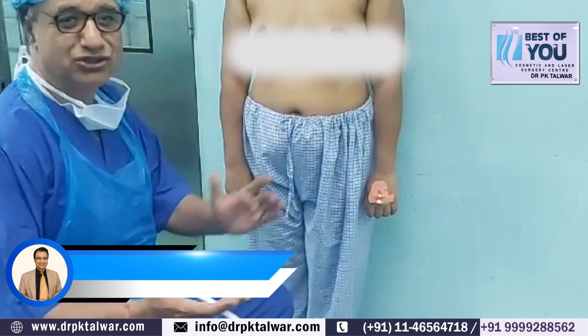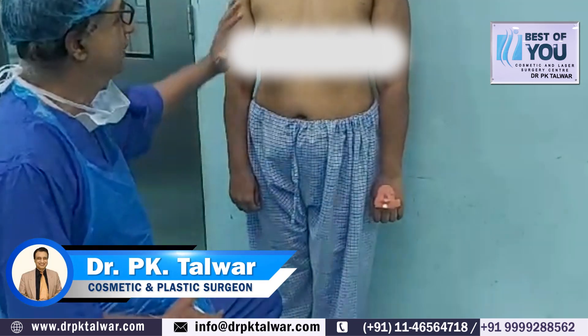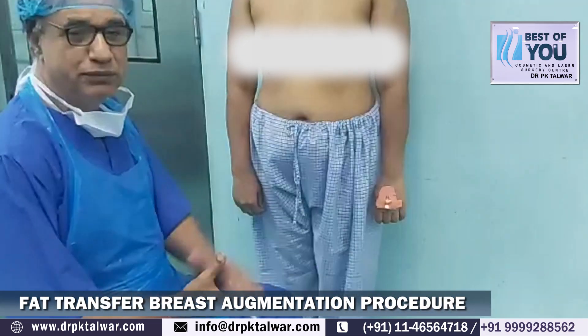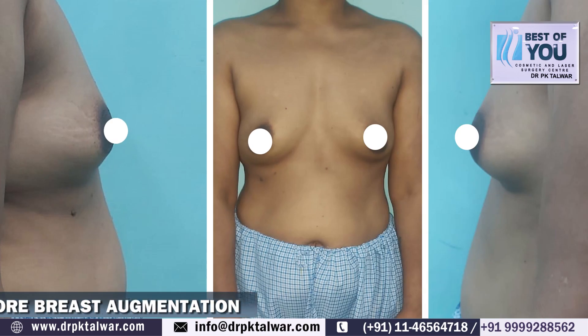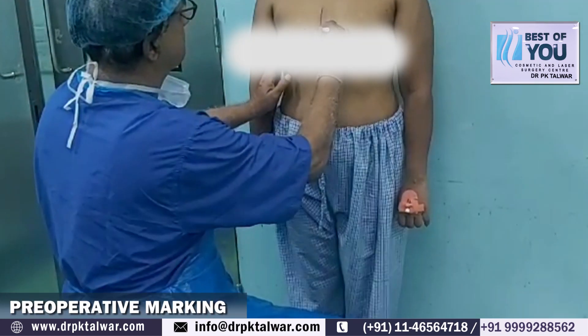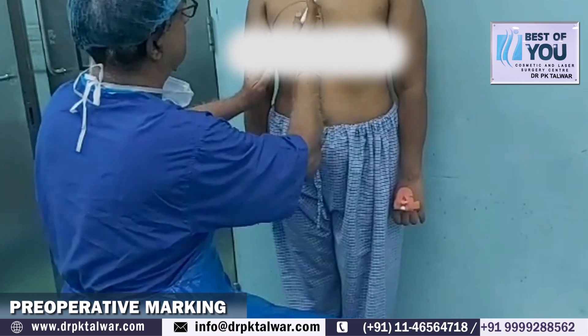I am Dr. P.K. Talwar, Cosmetic Surgeon, New Delhi. She is a married woman, around 38 years old. She wants better definition, better cleavage.